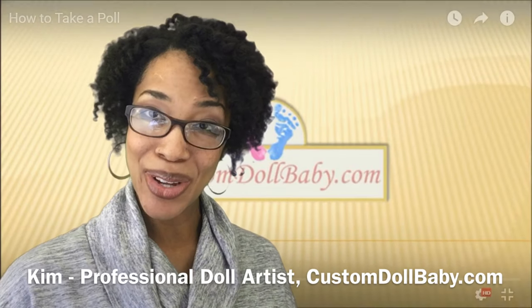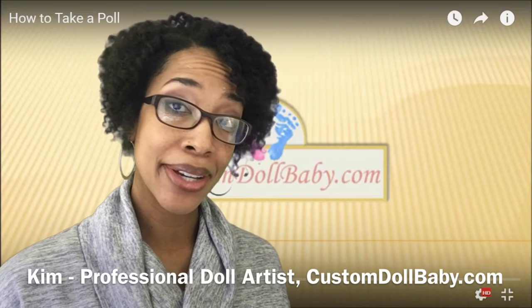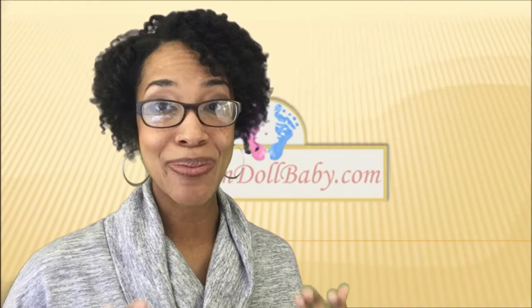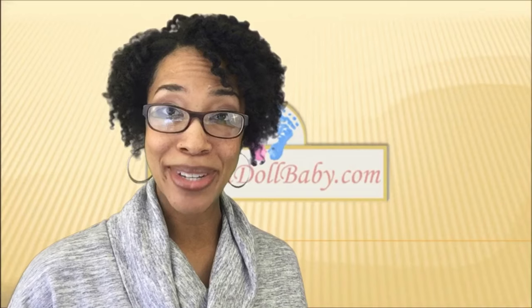Hey guys, Kim here from CustomDollBaby.com. As some of you know, a few weeks ago I started a series of hearing from you, understanding your questions and your needs so that I can better serve you with the content that I create here at CustomDollBaby.com.